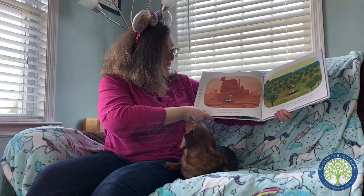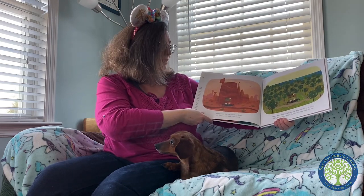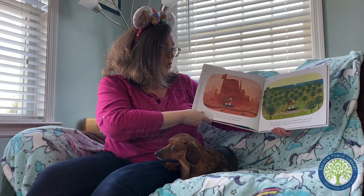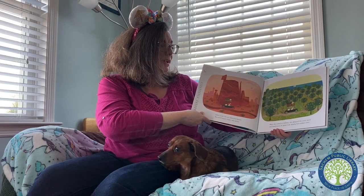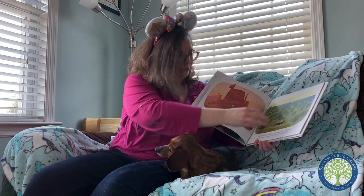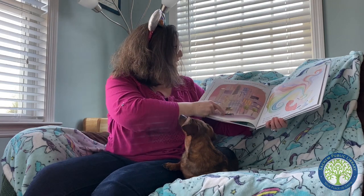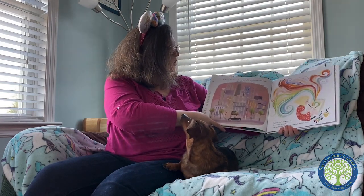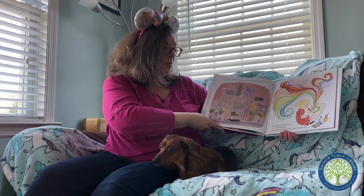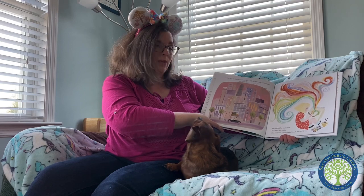Driving across the sun-bleached desert, Mary spied russet, taupe, and sienna. When she arrived in California, she glimpsed the azure ocean and found groves of golden fruit dripping from viridian trees. In the city, she discovered steel gray buildings and mauve tinted skies. Mary opened her sketchbook. She mixed her paints. She would save these shades for just the right time.